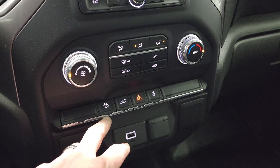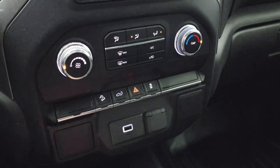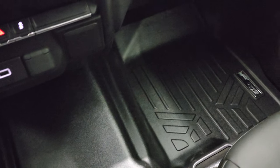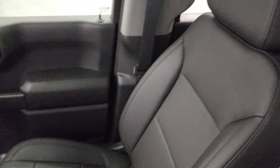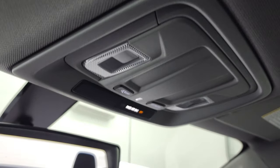Climate controls, downhill assist control, and you can drop down that power tailgate from inside. Stability control, hazard lights, and a USB and 12-volt power point. That Max Liner floor mat goes all the way over the hump and is in nice shape. The passenger side seat is in nice shape and it smells very clean inside this truck — I don't think it's been smoked in. The headliner is in great condition and you do get map lights up there.